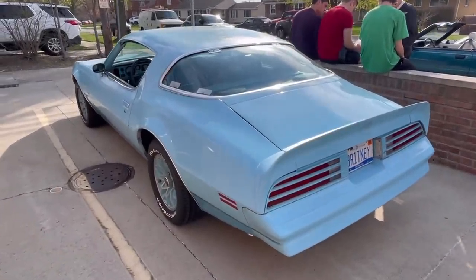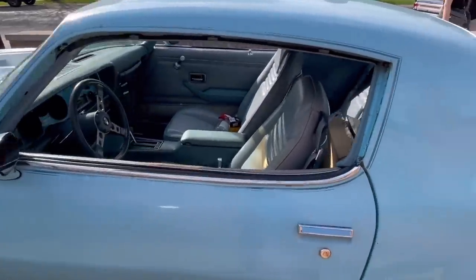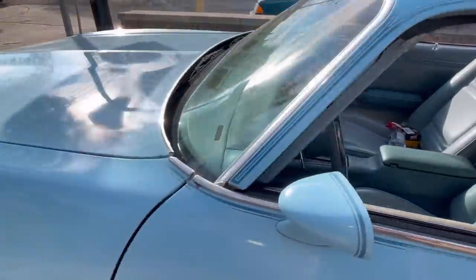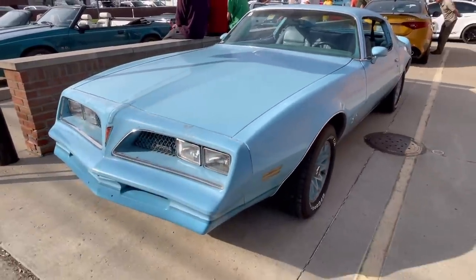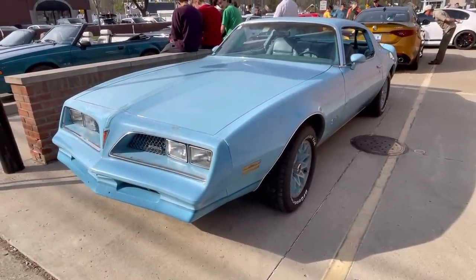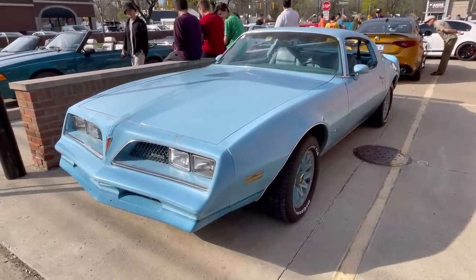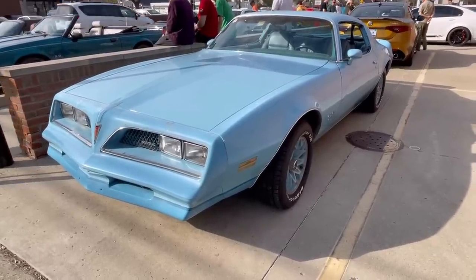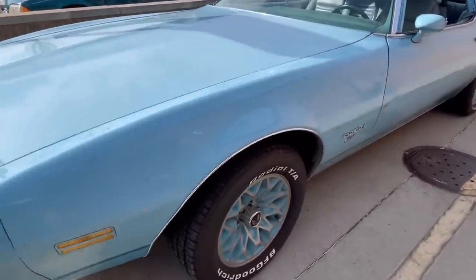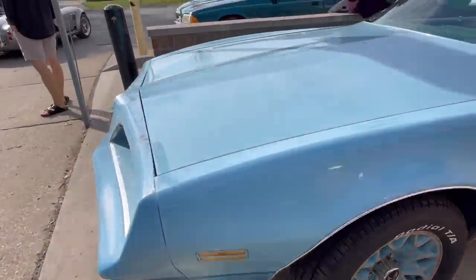Here is a Skybird in the flesh at a local car show — an up-close look. This one isn't in the best condition; you can tell it's got some rust issues and the logo is severely faded from the sail panel, but it's still present, as is the accent striping. You can see the accent striping and the Skybird logo on the driver's side fascia area above the headlight, the blue-painted grille unique to the Skybird, and those blue-painted snowflake wheels. The car is also badged as an Esprit underneath the word Firebird.